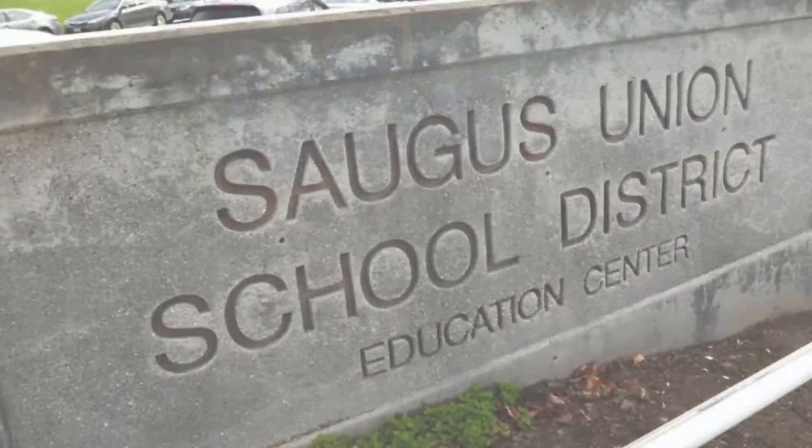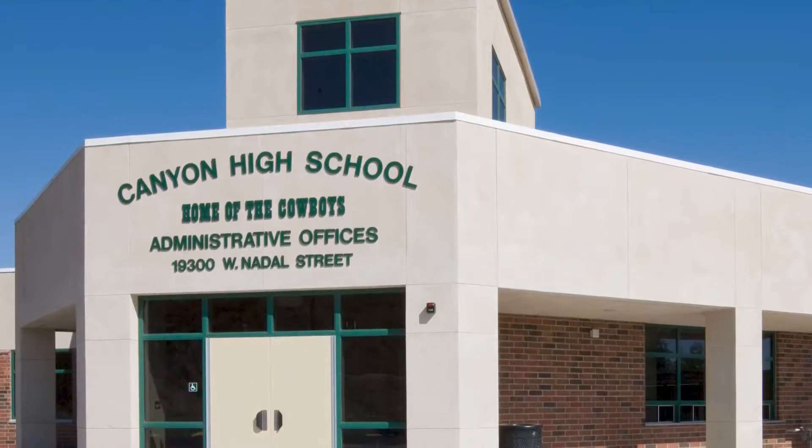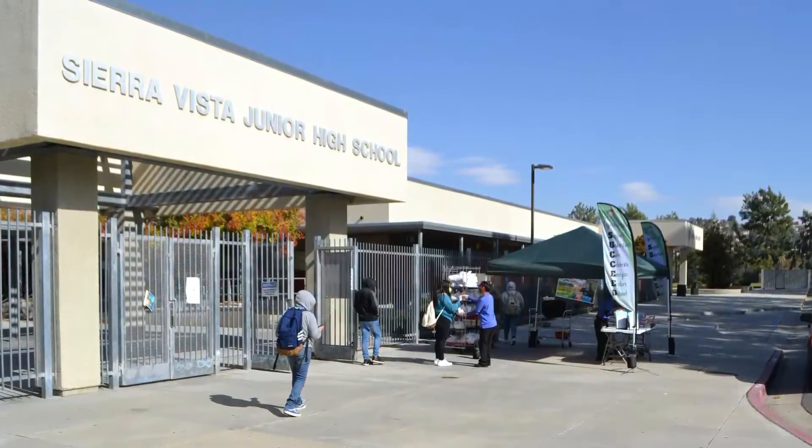The elementary school district serving most of Canyon Country is Sulphur Springs Elementary School District. A couple of schools in Canyon Country also fall under the Saugus Union School District, so those are the two elementary districts to research. For junior highs, both Sierra Vista Junior High and La Mesa Junior High serve Canyon Country, and both are part of the William S. Hart School District. The two high schools serving Canyon Country are Canyon High School and Golden Valley High School, also part of William S. Hart.